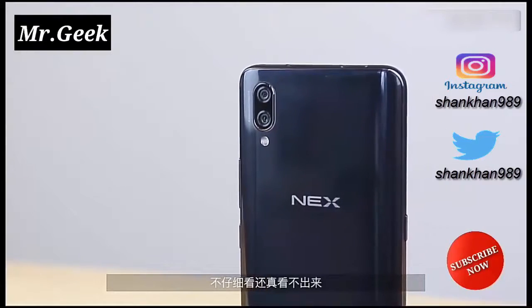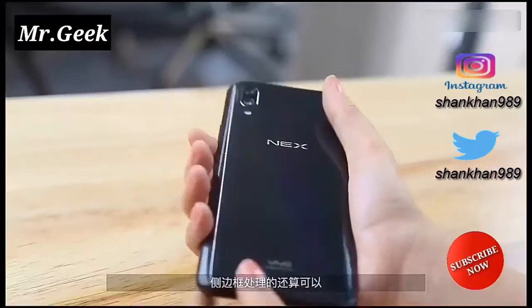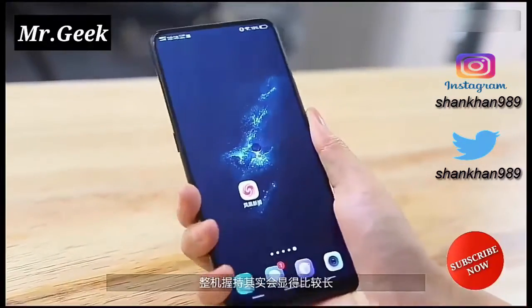On the back side, there is a dual-camera setup which consists of 12-megapixel sensors — the primary being a Sony IMX 363 sensor with 1.4 micron pixels, f/1.8 aperture, and 4-axis optical image stabilization.